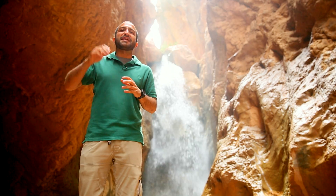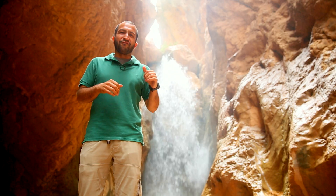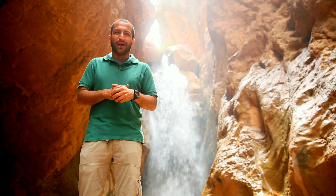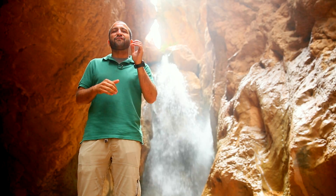Once upon a time, there was a city down there called Dostan, which means story. This huge waterfall is the only thing remaining from that time, and it's called Tangye Dostan, which means Story Canyon. I'm sure it has a lot of stories to tell from the old days.